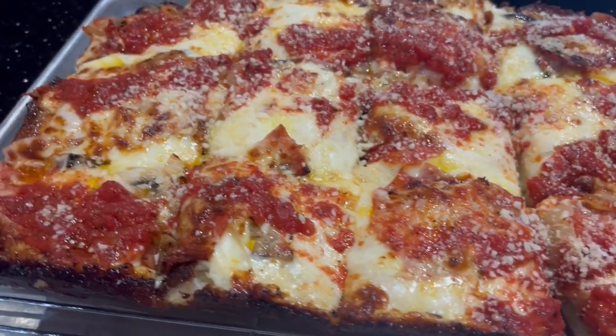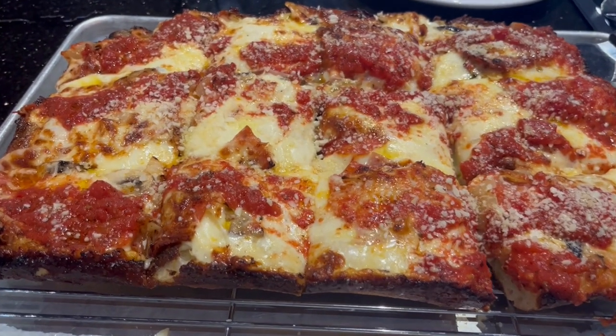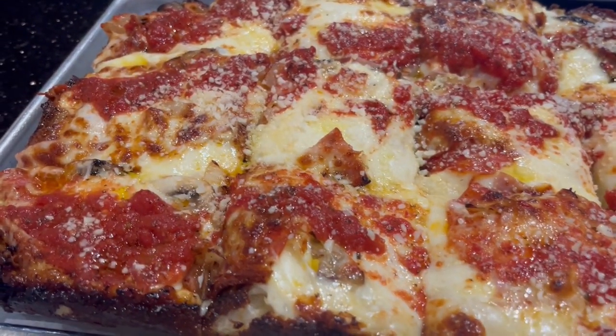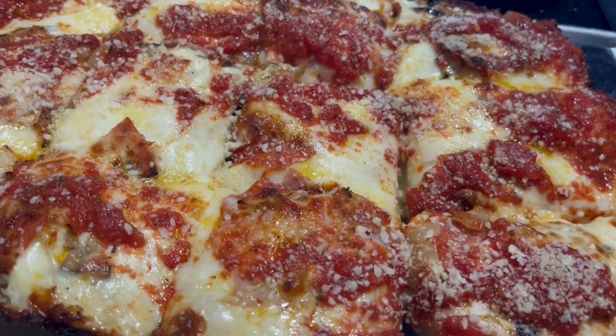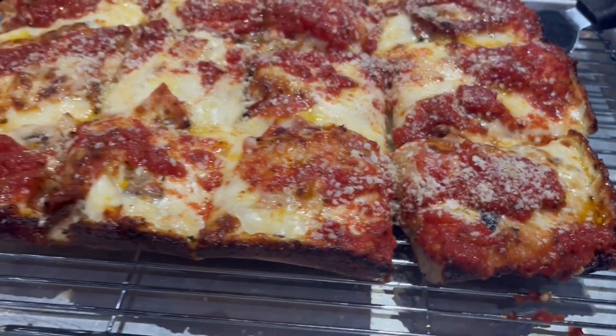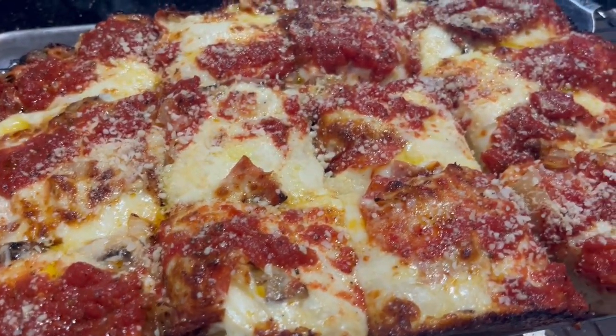Our main entree has arrived. It is a Detroit-style pizza — it has all sorts of stuff on there, including mushrooms, onions, Canadian bacon, and we don't know what else is on there. Doesn't it look so good? We will see you guys next time.